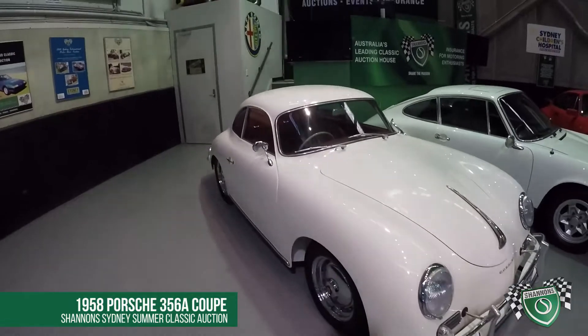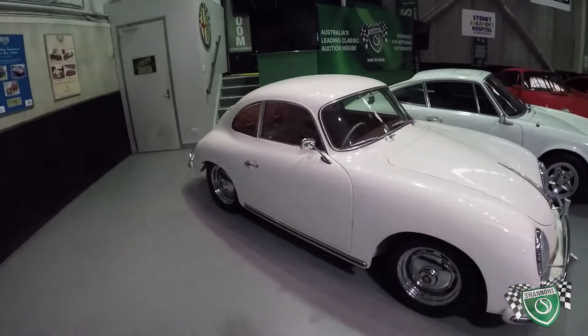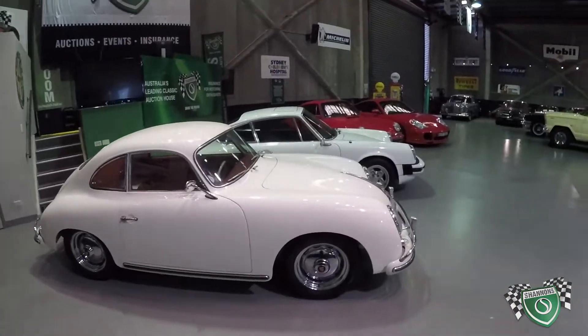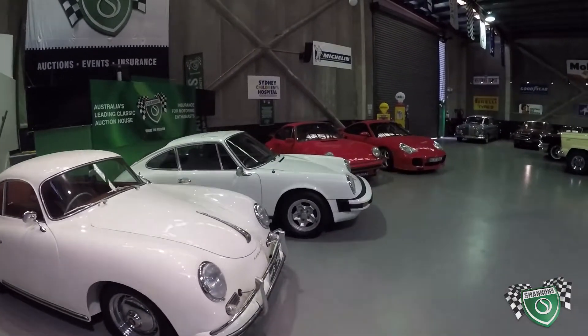The 356A is believed to be Australian delivered. It's got a 912 1600cc four-cylinder in it — a stunning restoration. All four cars are in absolutely crackerjack tip-top condition.